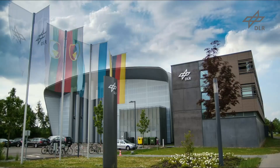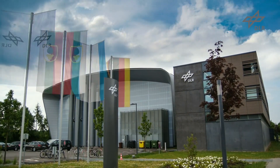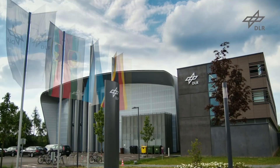The Center for Lightweight Production Technology in Augsburg and Stade researches modern and industry-oriented approaches to automate the manufacturing process of large composite parts.